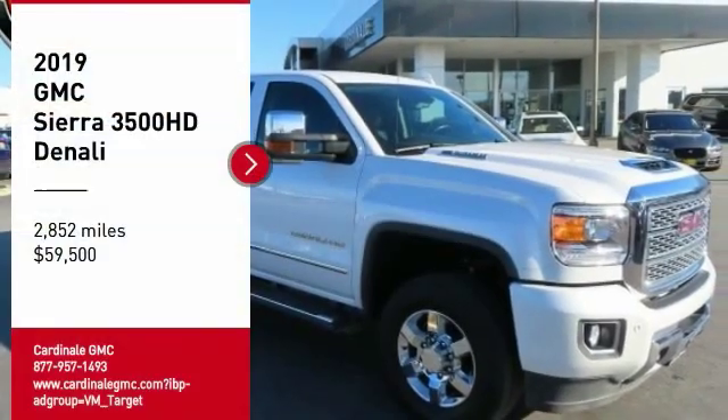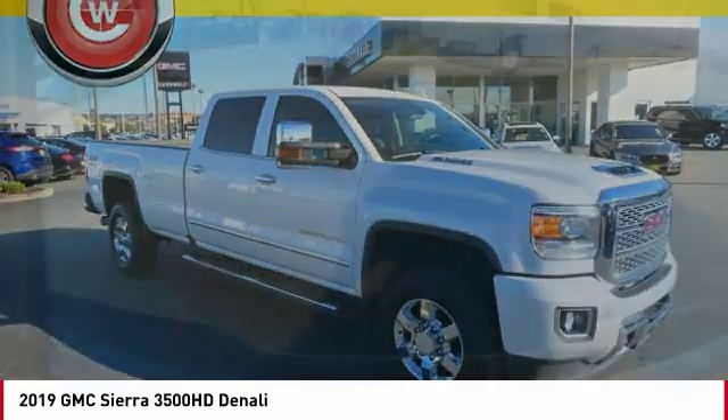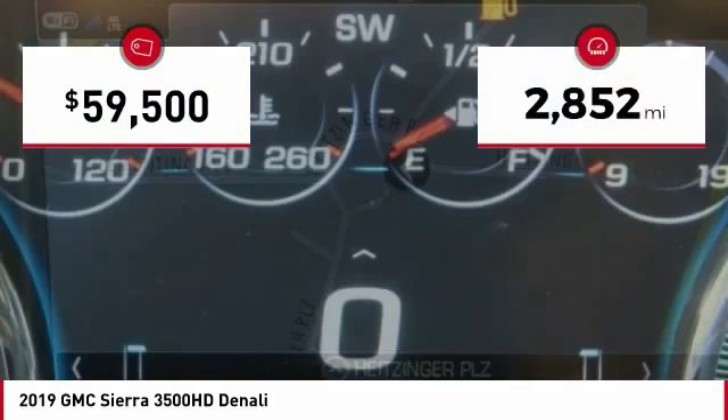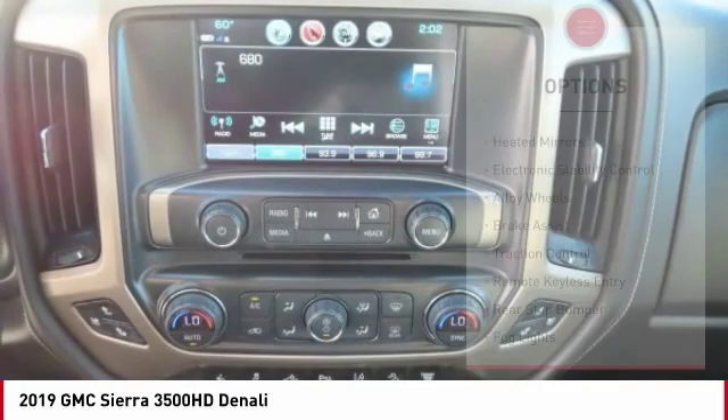Stop by and take a look at the 2019 Sierra 3500 HD — epic power at a not-so-epic price. This vehicle has less than 3,000 miles. Here are some of this vehicle's great options.